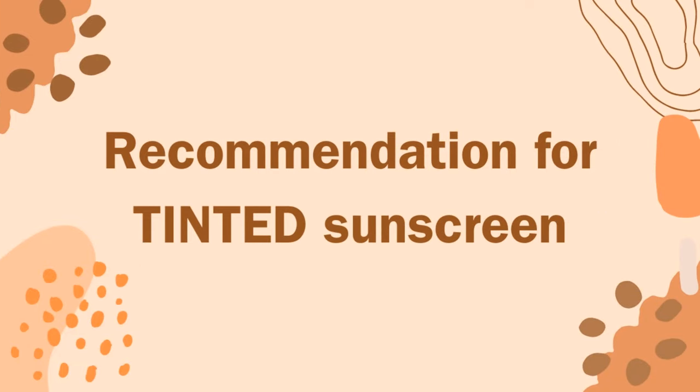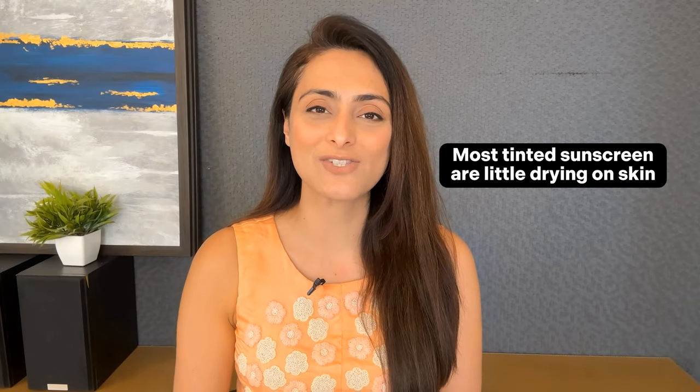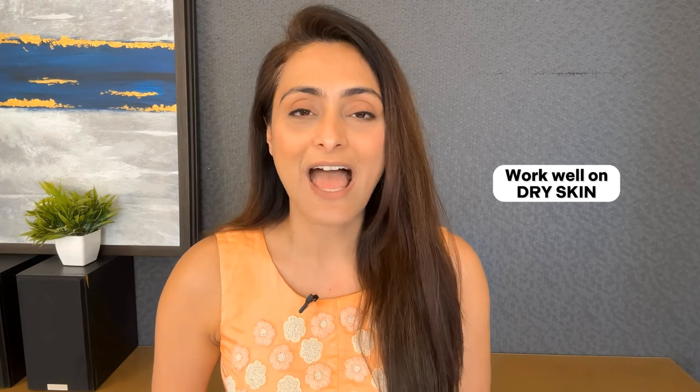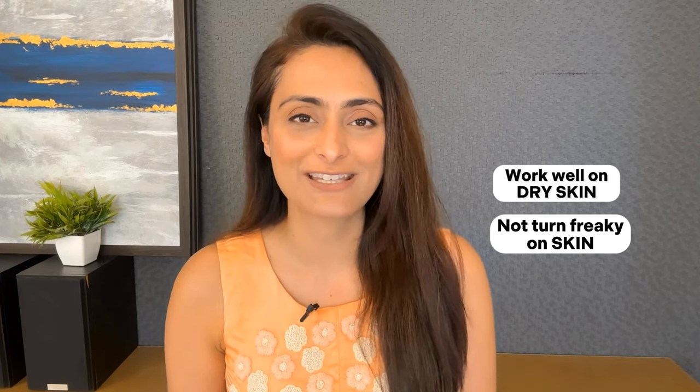Now for a recommendation of tinted sunscreen — most tinted sunscreens tend to be a little drying on the skin, but these two I really like for dry skin type: the Rivula Tint Sunscreen and the Pink Foundry Mineral Sunscreen. These work very well even on dry skin and do not turn flaky on the skin.